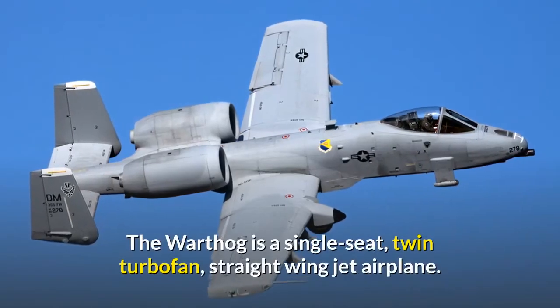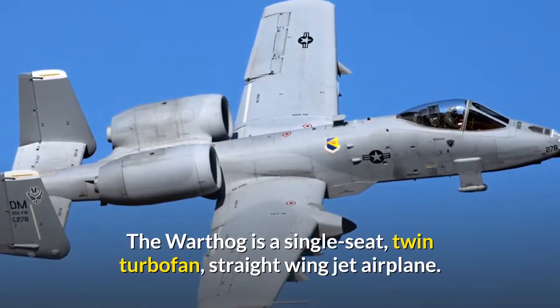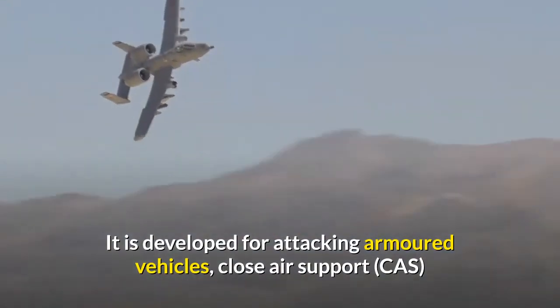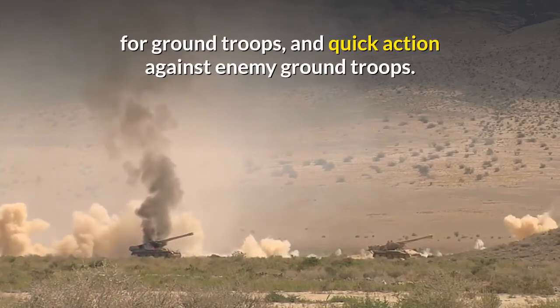The Warthog is a single-seat, twin-turbofan, straight-wing jet airplane. It is developed for attacking armoured vehicles, close air support for ground troops, and quick action against enemy ground troops.